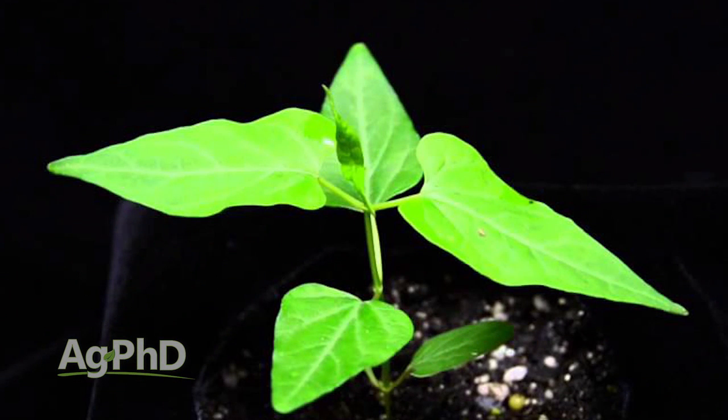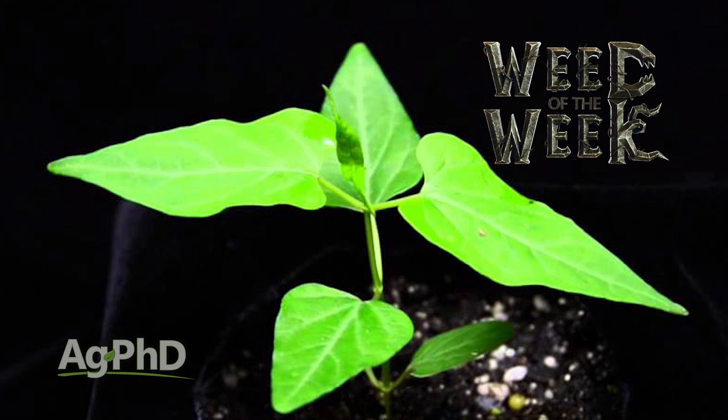One thing you'd prefer not to run through your combine is our Weed of the Week — can you identify this week's weed?